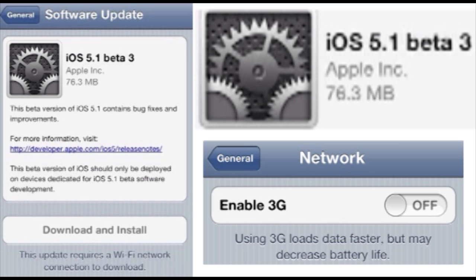You wouldn't technically want to do this if you're in a good 3G network zone, but for people who aren't in a highly covered 3G area, they're going to want to switch to 2G to get better battery life and better browsing.